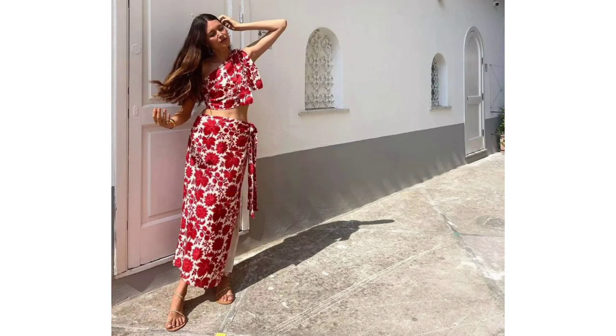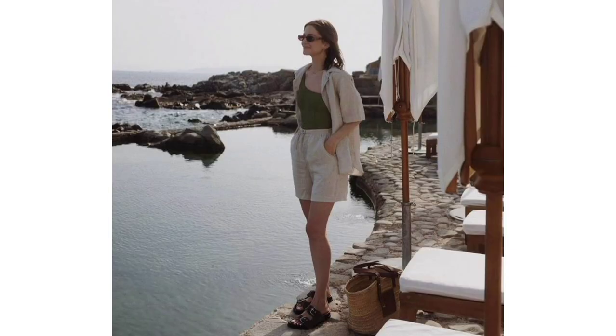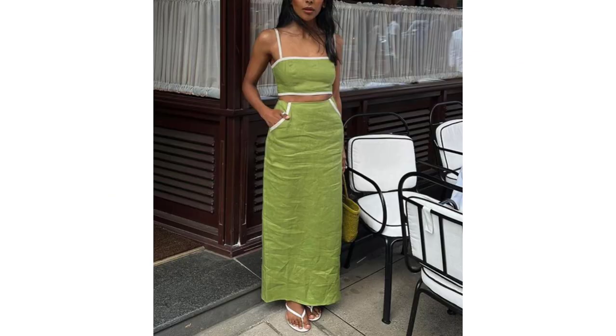Cotton co-ords. Co-ords have become a staple part of our summer and fall wardrobes over the past few years, and this is still a strong zero-effort outfit idea that you can, of course, recreate.